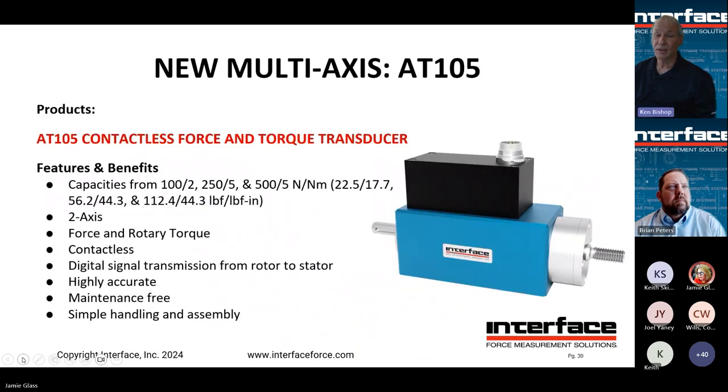Our AT105 is a rotating torque transducer that can also do force measurement. It's a lower capacity unit, can go up to 3000 RPMs measuring force and torque, contactless — much like our T series torque transducers — with digital signal transmission. Maintenance-free because there are no brushes, and simple handling and assembly.